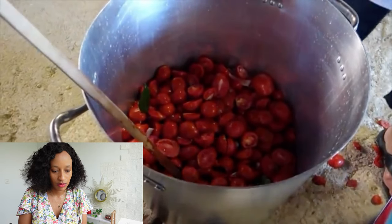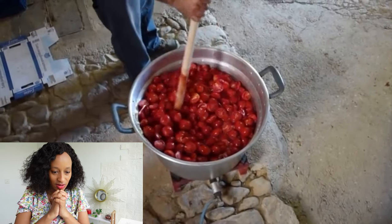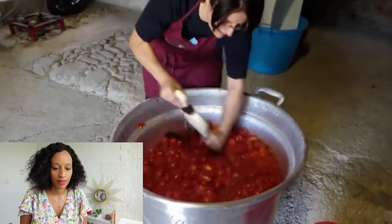The tomatoes are put in a big pot along with some seasonings, including bay leaf and onion. The host comments that adding seasoning is really amazing — this tomato paste must have a beautiful flavor.